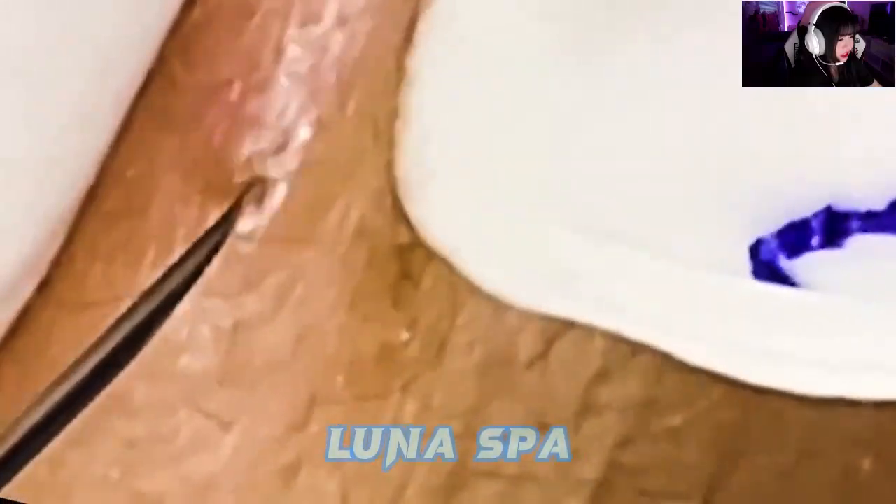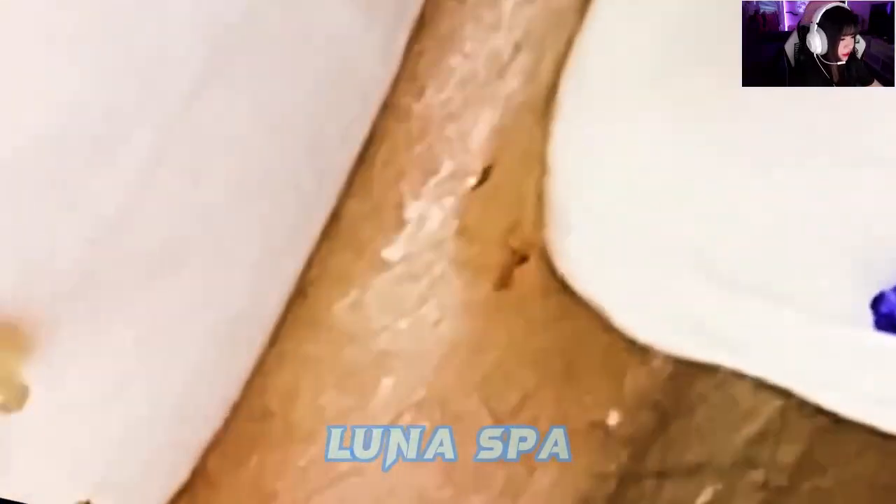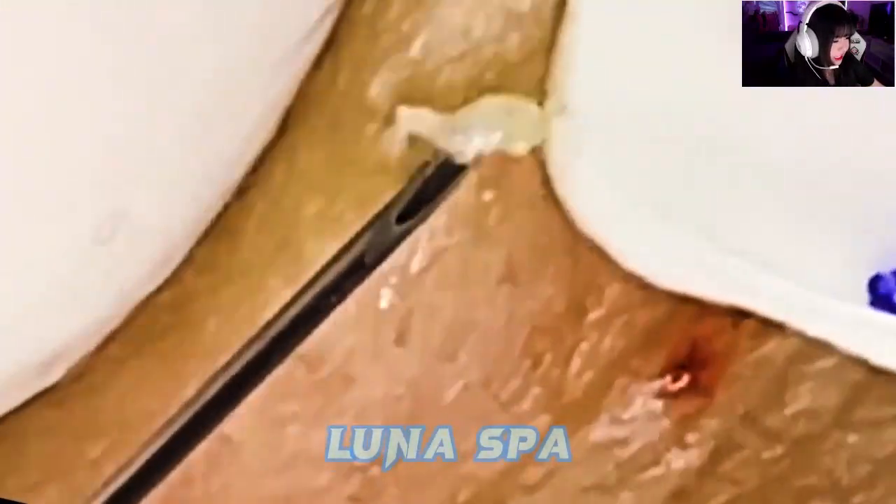Stay out of the sun and tanning beds. Along with increasing your risk for skin cancer, tanning damages your skin and can worsen acne. Some acne medications can also make your skin very sensitive to damaging ultraviolet rays from the sun and tanning beds.